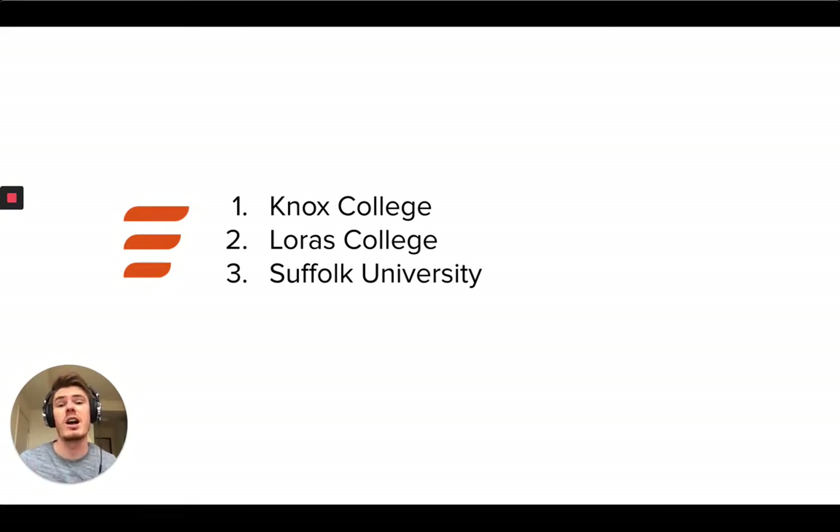Knox College, Loris College, and Suffolk University. I just want to give a quick little overview of each of these schools and why I think they're killing it, and then we're going to dive in and show you their websites and give you a sense for why I think what they're doing is really, really cool, especially in this moment.